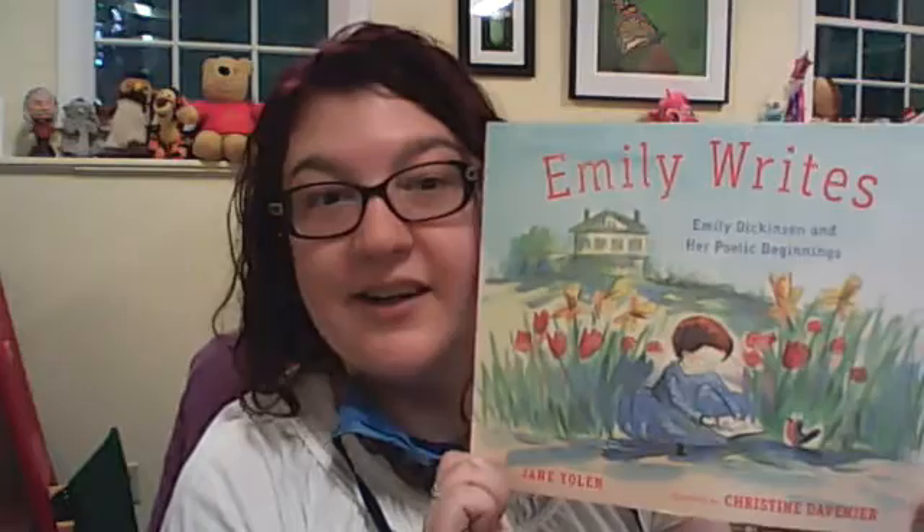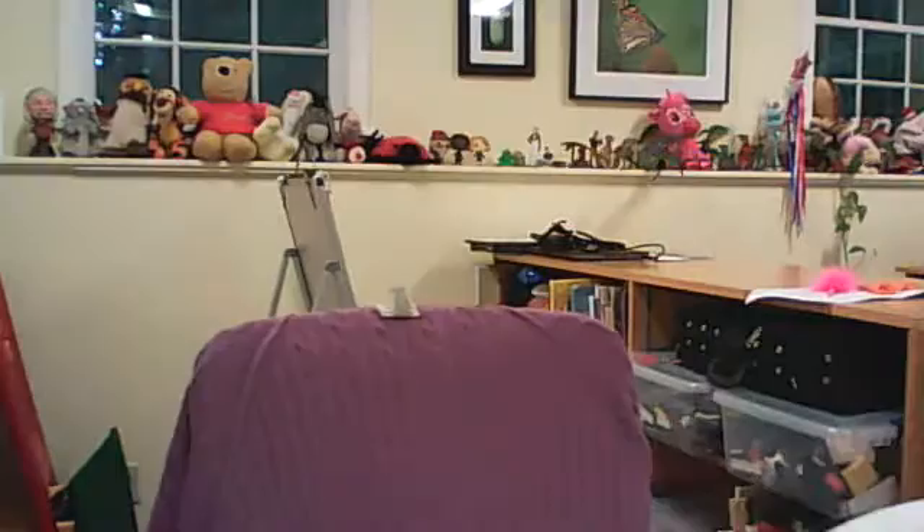I think Auntie Luce's Talking Paintings takes place in Haiti — it's always fun to learn about another country. Emily Dickinson and Her Poetic Beginnings by Jane Yolen. I love Jane Yolen and I love Emily Dickinson — I took a class on Emily Dickinson at college. So, exciting.